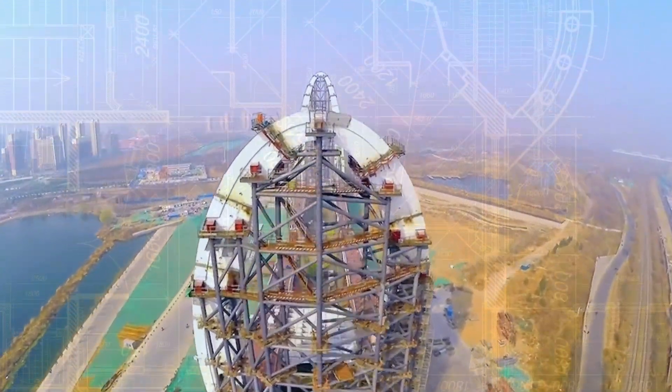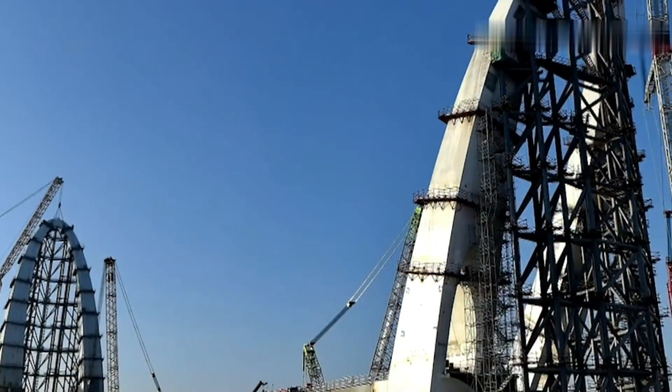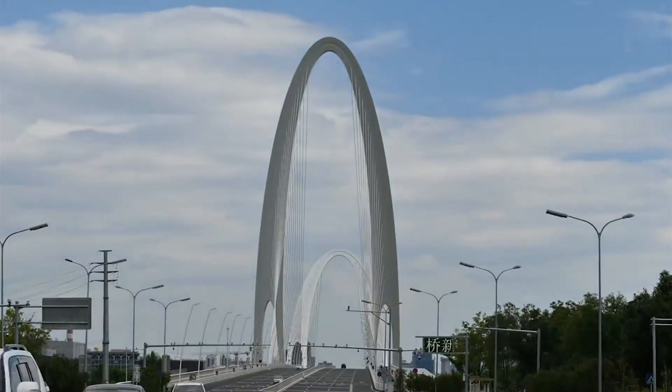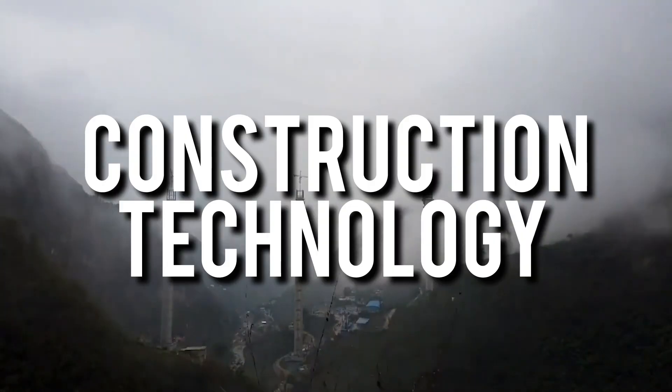From the 3D printing of buildings to the use of drones for surveying and monitoring, China's construction industry has undergone a technological revolution that's changing the game. So get ready to be wowed as we explore how China's newest construction technology is transforming the industry.